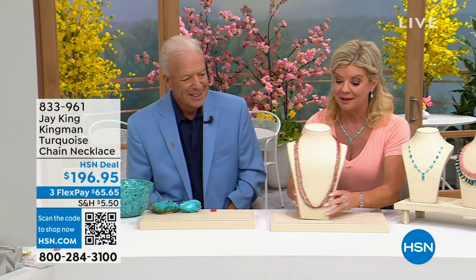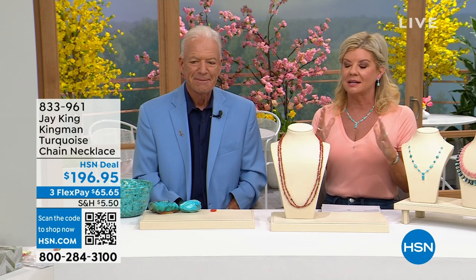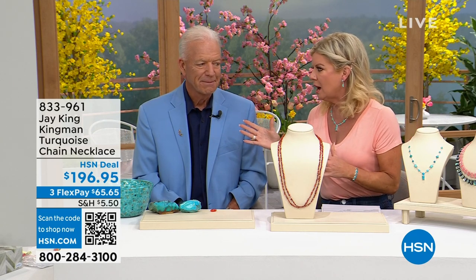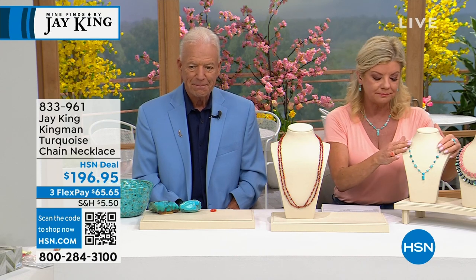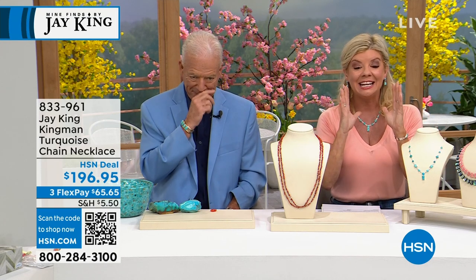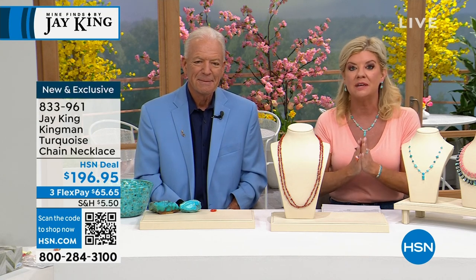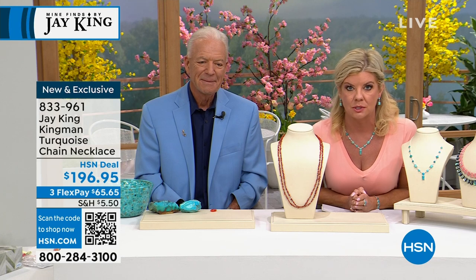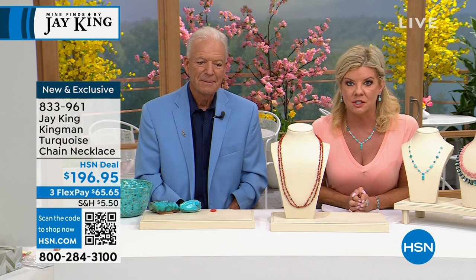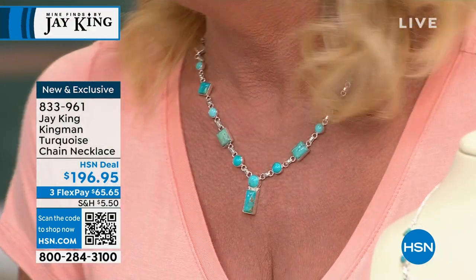Kingman Turquoise — not only that, what do you see? It's like the number one quality of color of Kingman that you're going to get. I love the actual necklace, I love the design. And it's an HSN value — I promise you anywhere else, even remotely close, a necklace of this nature, of the most sought-after turquoise color in the world, would be quadruple. And I'm not kidding when I tell you that.